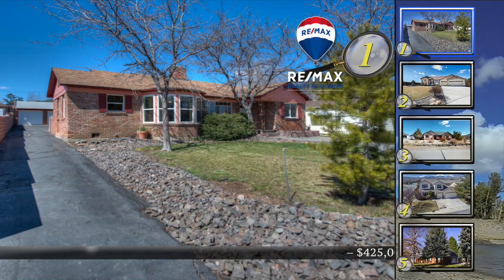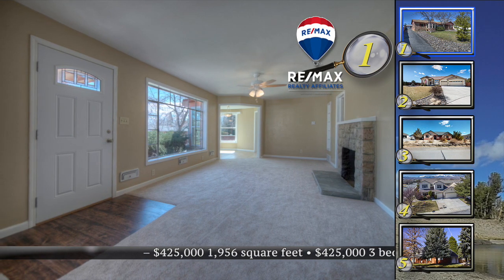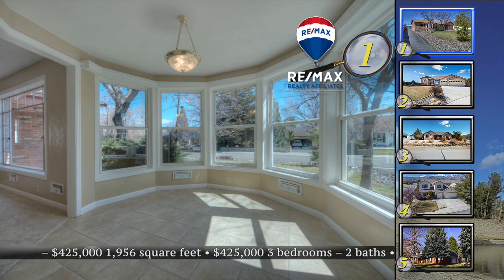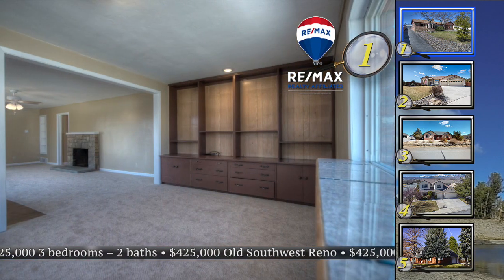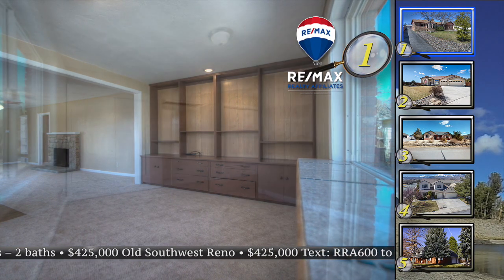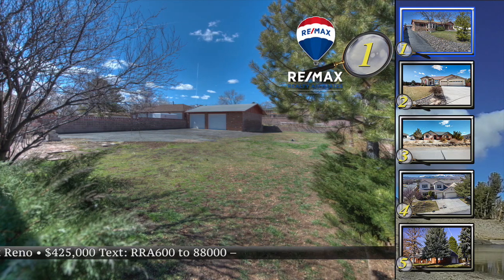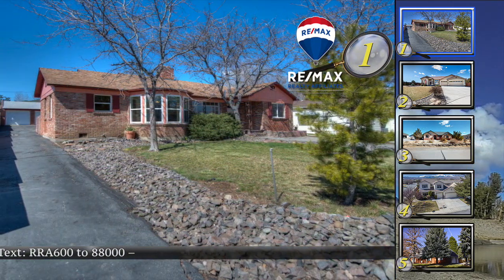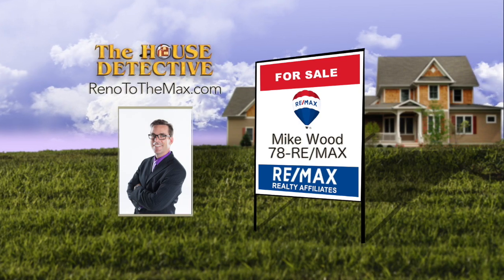Home number one is near Virginia Lake — a neat home with lots of brick, character, and old Southwest charm. This three-bedroom, two-bath home has been updated with new carpet, paint, and an added living room. There's a wood-burning fireplace in the family room, plus a dining room with lots of windows. The kitchen has been updated with granite counters, tile floors, and stainless appliances. The asking price of this 1,956-square-foot home is $425,000. Call Mike Wood at RE-MAX Realty Affiliates: 78RE-MAX.